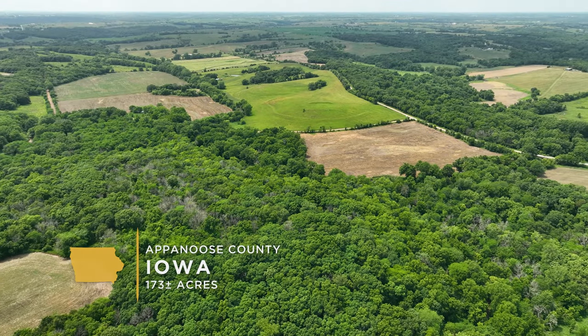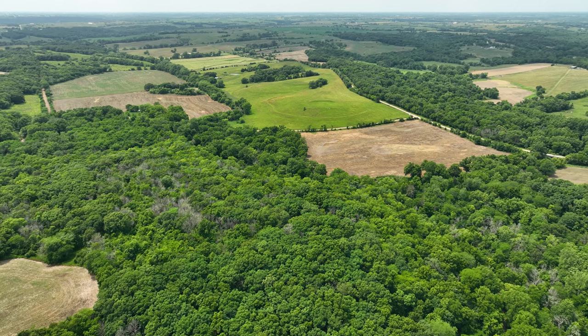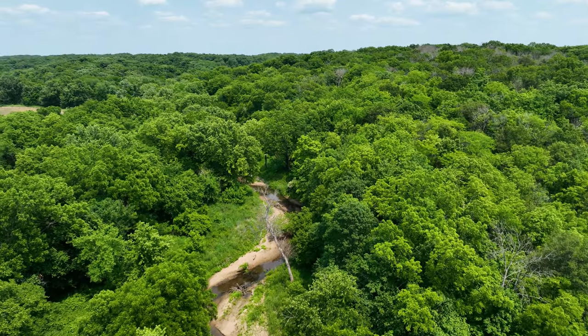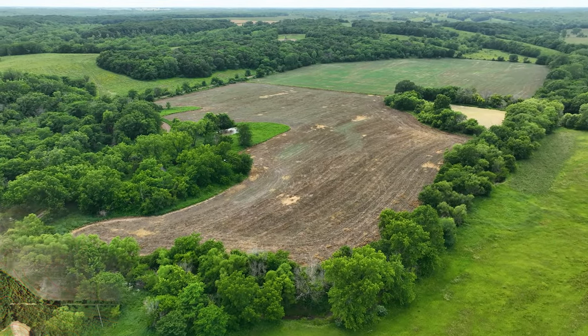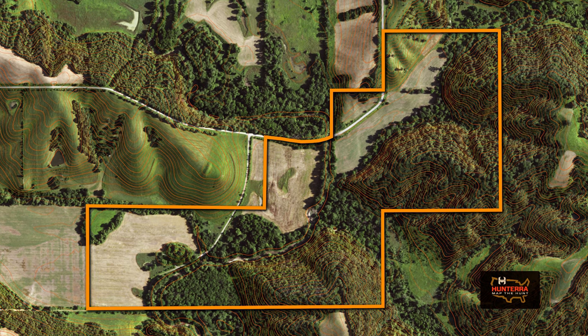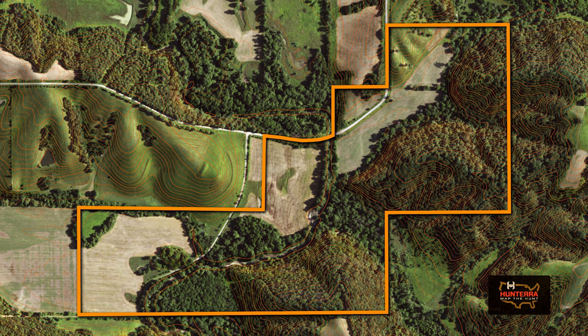This 173 acres in Appanoose County is a secluded and proven Southern Iowa hunting farm. It has a really nice blend of upland hardwood ridges, creek bottom timber, access trails, and flat tillable. It lies straight south of X-Line on the Iowa-Missouri line, and the southern property border is the state line on this farm.